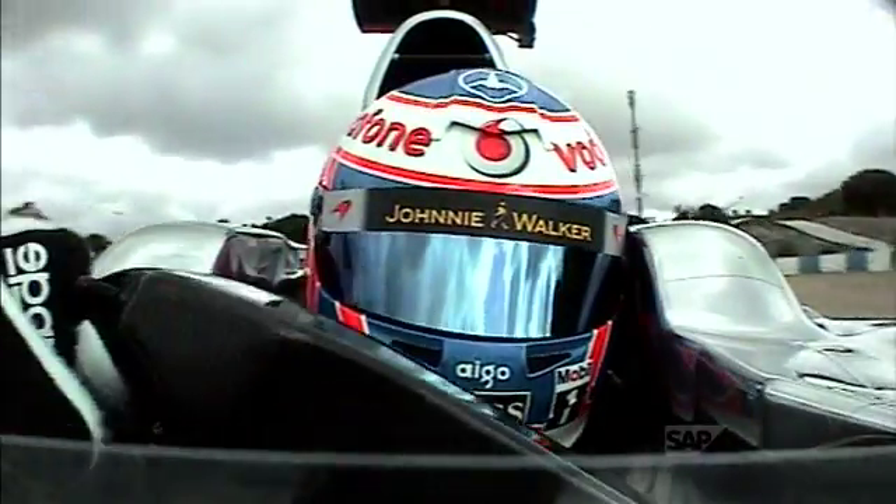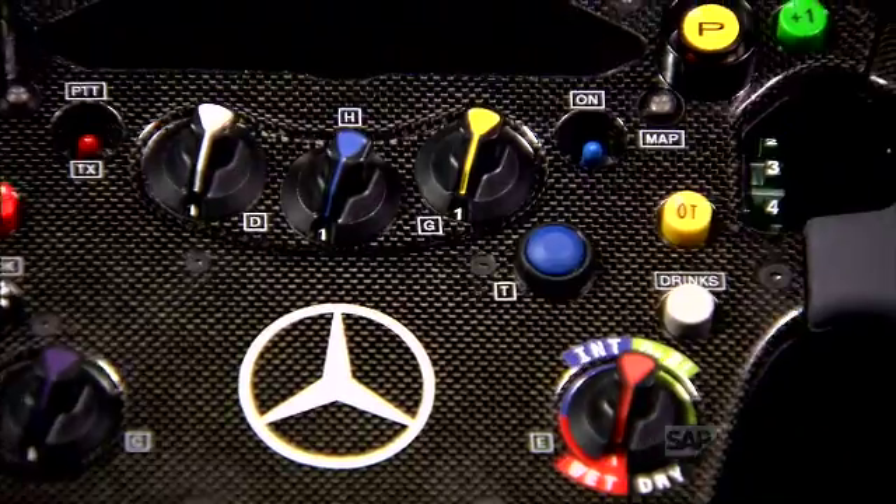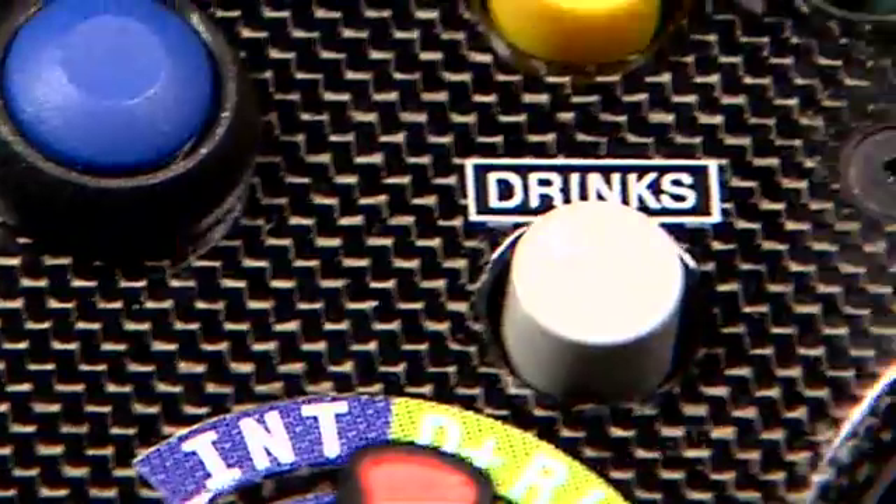The very nerve center of the Vodafone McLaren Mercedes MP4-25 race car: the steering wheel. With up to 20 separate functions, the driver fine-tunes the car and his race strategy on track, as he races wheel to wheel at speeds of up to 200 miles per hour.